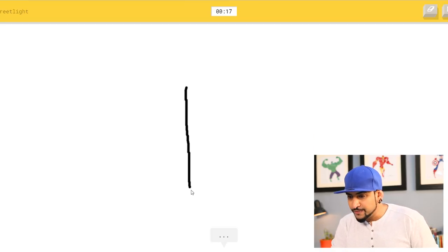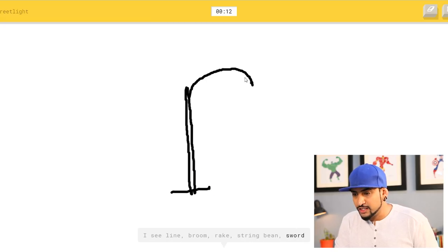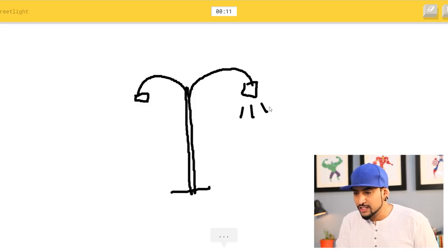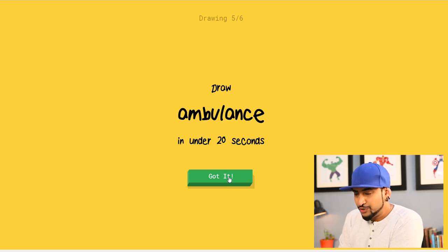Street light — this should be easy again. No details, simple form. I see line, broom, rake, string bean, sword — oh, I know it's street light! That's right. Okay, five out of five — we're on the last one.